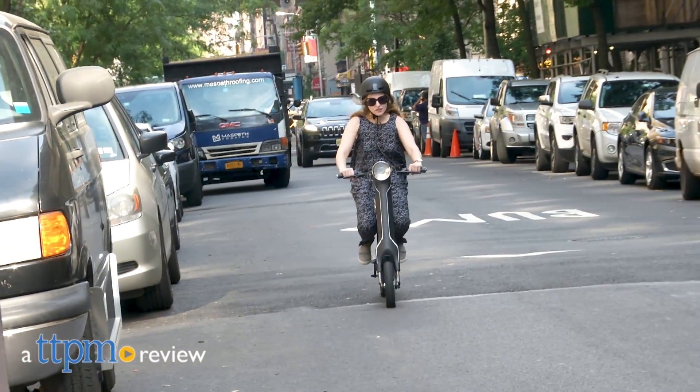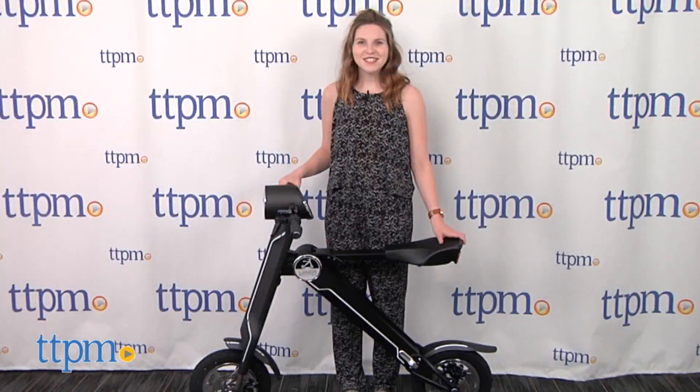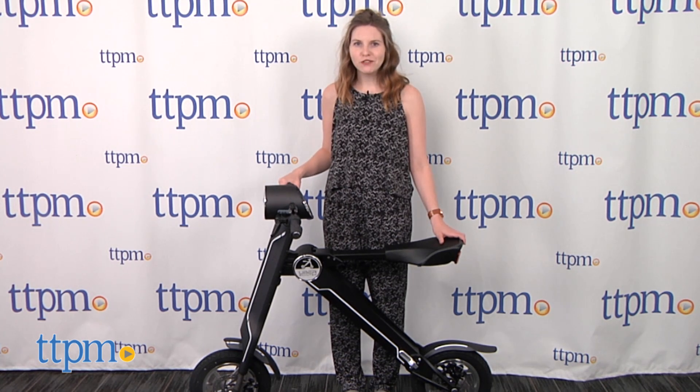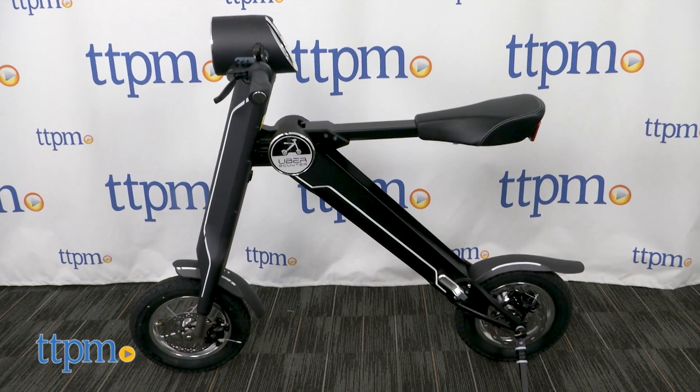Ride off on your next adventure with the Uber Scooter. Hi, this is Jen from TTPM and I'm here with a new electric ride-on that's perfect for big kids and kids at heart to get from places A to B. This is the Uber Scooter.